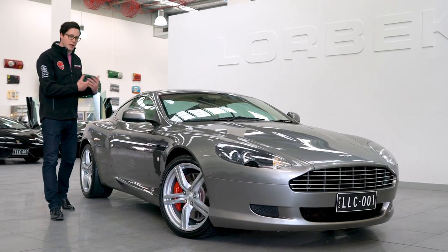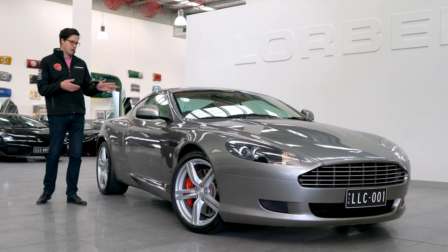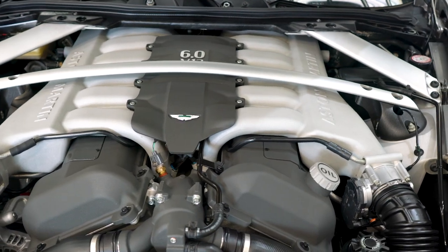Now what's a Touchtronic 2? Well it's the updated gearbox, a much more refined version of the one that originally came out with the DB9 back in the early 2000s.